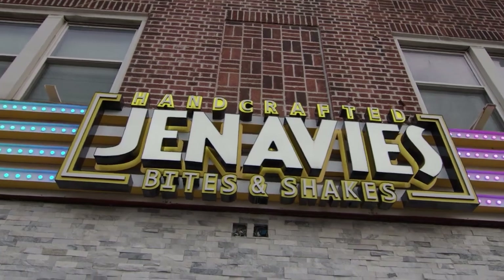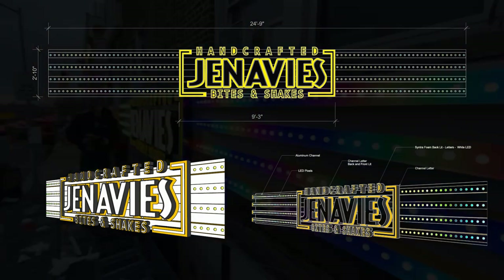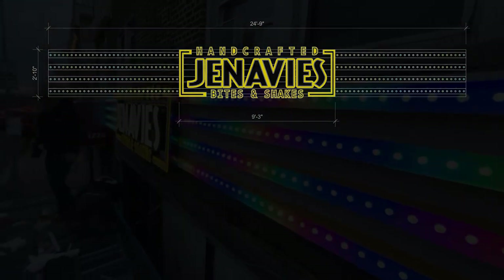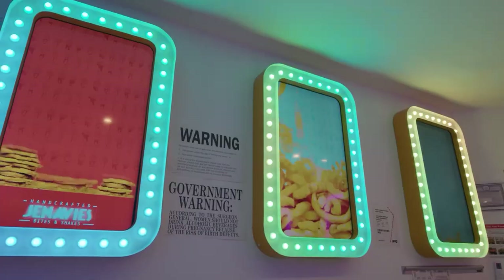One of the things that invites people in from the outside is the exterior signage — it's very inviting and aesthetically pleasing. You'll notice that both the outside lights and inside lights are combined into a single light show.